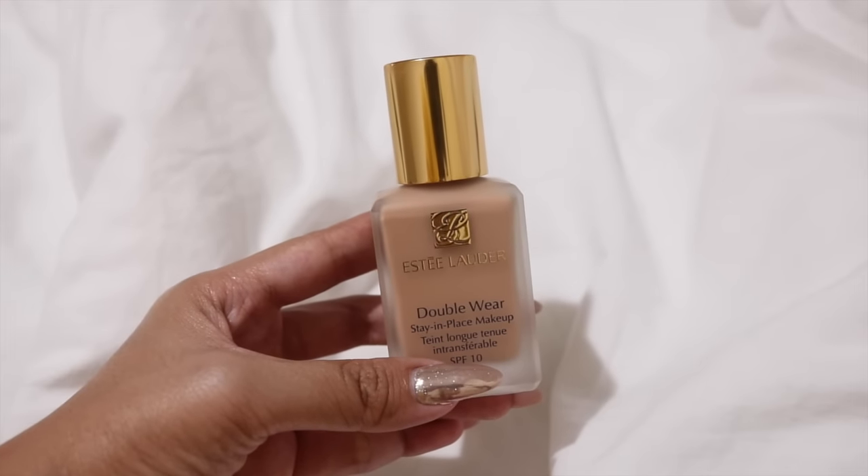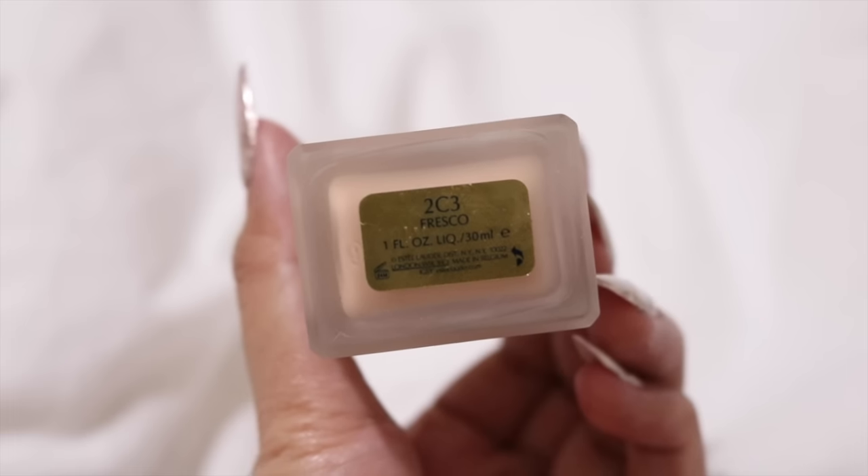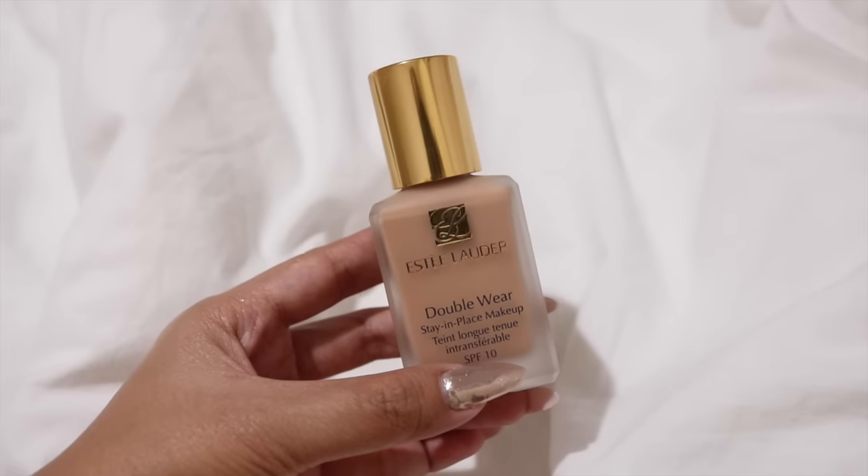The next foundation is the Estée Lauder Double Wear Stay-In-Place Makeup in the shade Fresco. When I received the package, this was the first foundation I opened and swatched on my hand. To be honest, I've tried many liquid foundations — not high-end ones — but I feel like I've tried a lot of really good ones. When I swatched this on my hand, I was seriously so shocked because it was the silkiest foundation I've ever touched in my life. It was just so light and smooth.